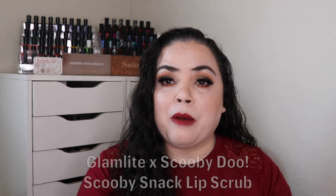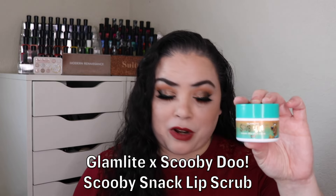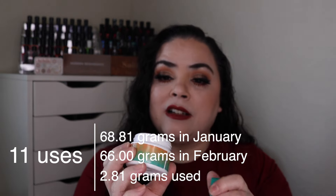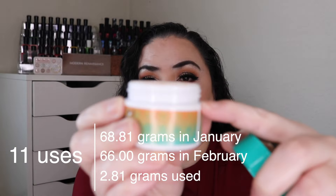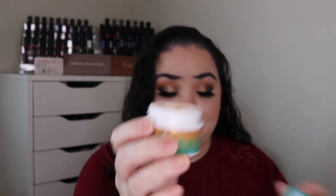Next is Pug — an item with cute packaging. For that I rolled in my collab with Glamlite and Scooby-Doo: the Scooby Snack Lip Scrub. As of the last update I had used it 27 times. I've used it 11 more and I still have plenty of product to go — I'm down to about the lip of the container. To me it smells like buttered popcorn rather than graham crackers, but I'll keep working on this.